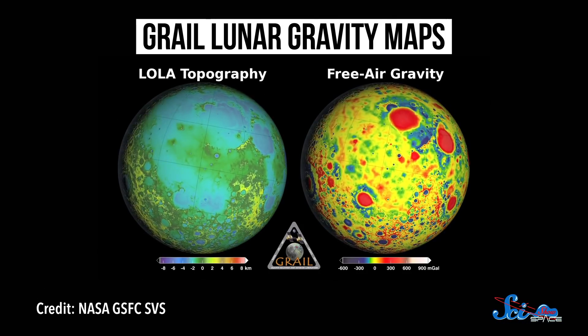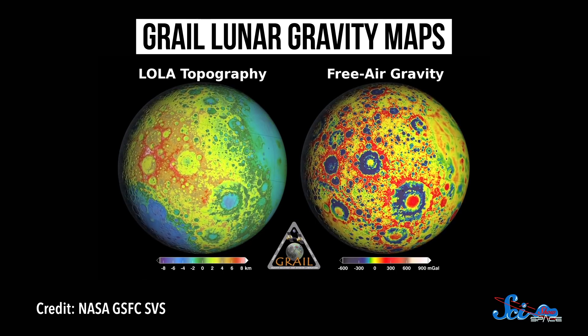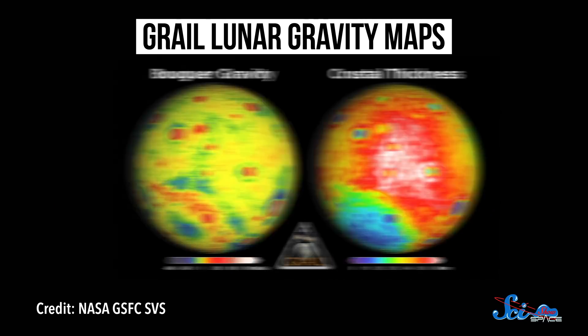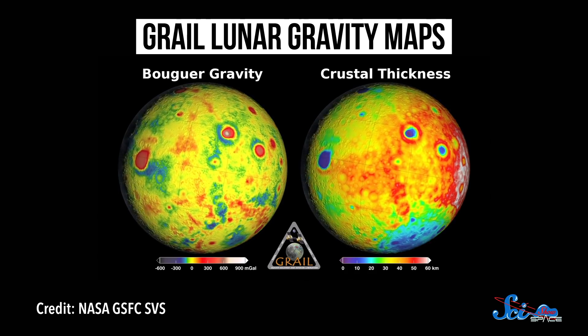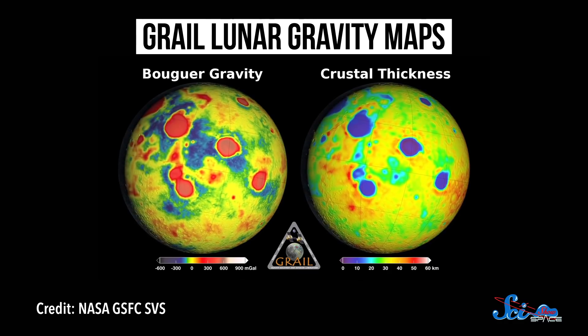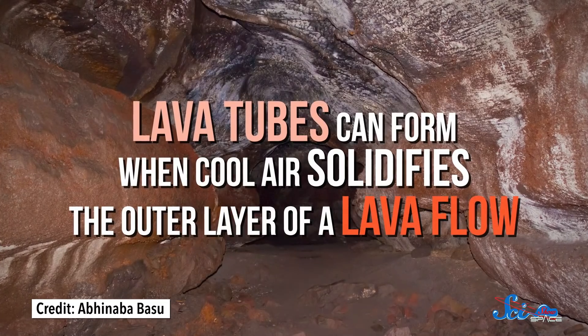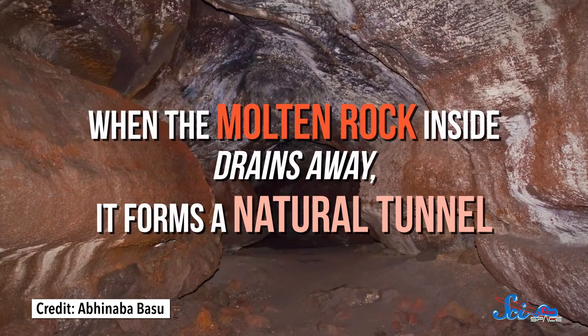But the Moon itself might have the perfect hideaway. Back in 2012, NASA's GRAIL spacecraft created a high-resolution map of the Moon's gravity, which reflected differences in density under the surface. The map revealed huge underground voids on the near side of the Moon — they seem to be in the shape of tunnels, some of them dozens of kilometers long and hundreds of meters wide. Astronomers think these voids are massive lava tubes, which can form when cool air solidifies the outer layer of a lava flow and the molten rock inside drains away, forming a natural tunnel.